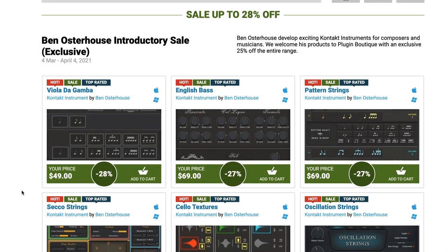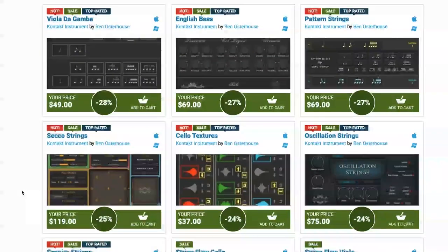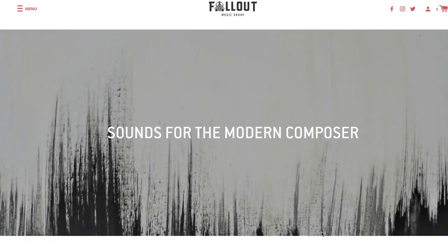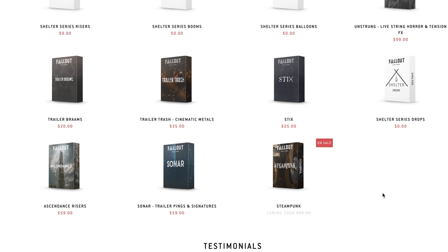Another pick of the week was the Ben Osterhaus instruments on sale over at Plugin Boutique — up to 28% off these fantastic libraries. I'll include links. There's also a new sale going on over at Fallout Music Group: 30% off their instruments specializing in trailer sound effects, trailer Brahms, trailer sticks, percussion, risers, and pings. These instruments are available now for 30% off with a promo code; I'll include that link and promo code below.